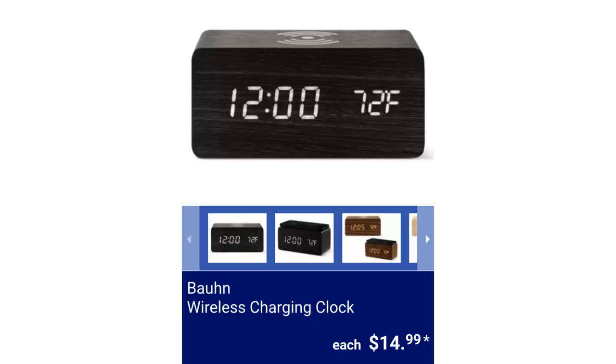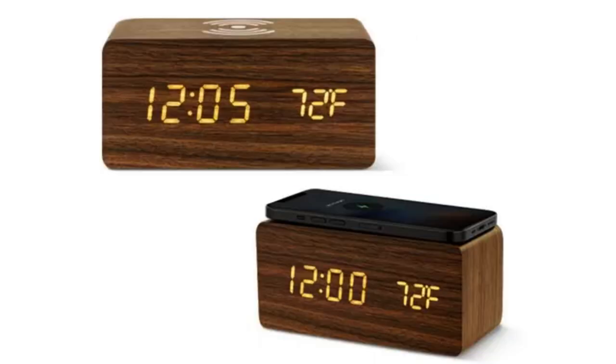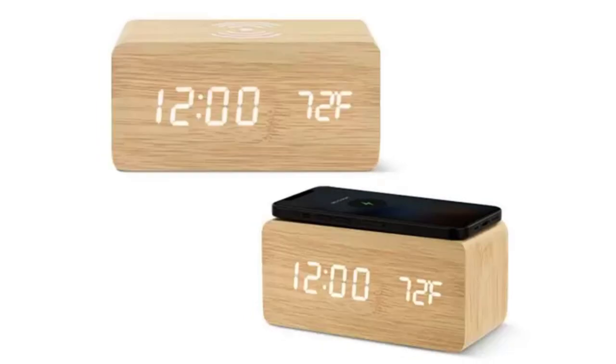Bon Wireless Charging Clock. Available in woodgrain, dark woodgrain, or gray woodgrain. Temperature displays in Fahrenheit or Celsius and it can charge your smartphones over USB or wireless. You can set up to three alarms daily and sound triggers display on a mode. The clock measures 5.9 inches long by 2.8 inches wide by 2.8 inches high, for $14.99 each.